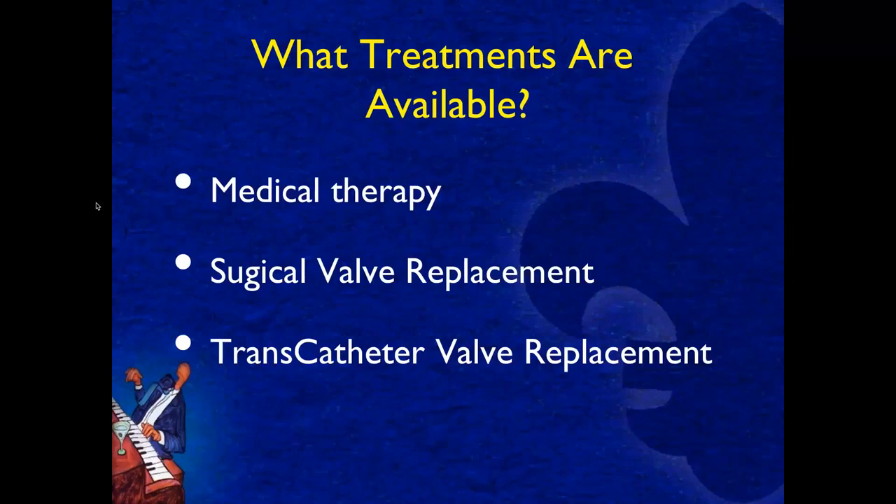There are three treatments available. Medical therapy — which is basically the graph I just showed you — doesn't work. There's surgical valve replacement, which is open-heart surgery. And there's transcatheter valve replacement, which can be done in a number of different ways using a catheter-mounted valve.